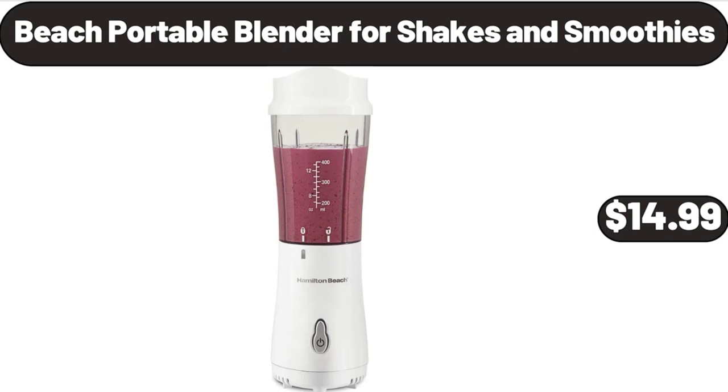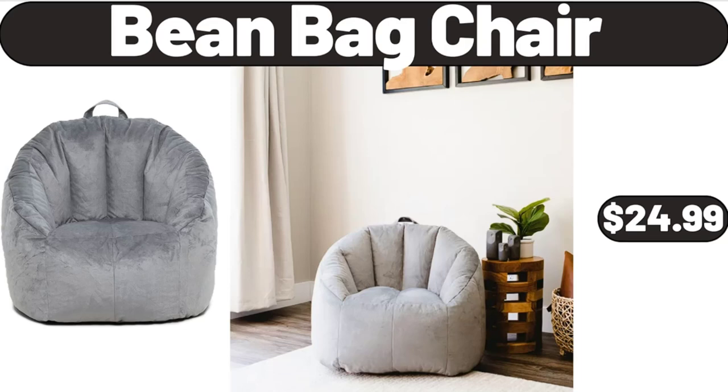Beach Portable Blender, 4 Shakes and Smoothies, $14.99. Bean Bag Chair, $24.99. Friends, what do you think about the prices of the products — are they too high? Please share your thoughts with us in the comments.